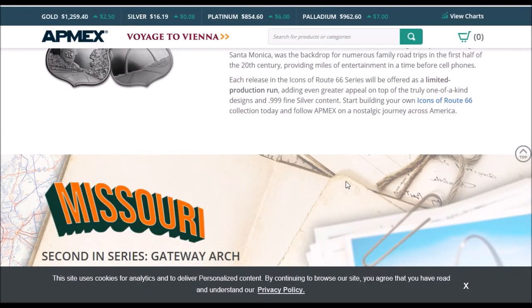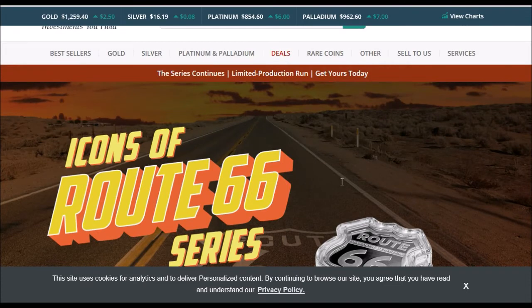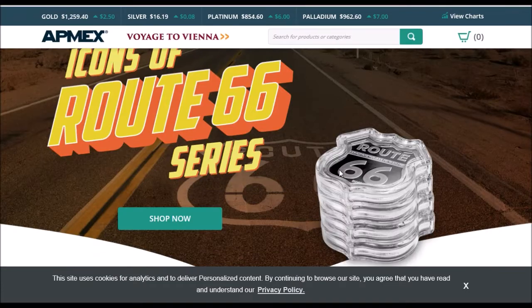Greetings members one and all of the Salvation Nation. We knew it was coming but we didn't know when. It's the next issue from the Icons of Route 66 series from Atmex. Most of you saw that I had purchased the first one very recently — I was actually late to the party on these — but I've been impressed with some of your unboxings of these particular pieces. I like that they come in the capsules. They're minted by Sunshine Minting Incorporation and they really did a great job with them.